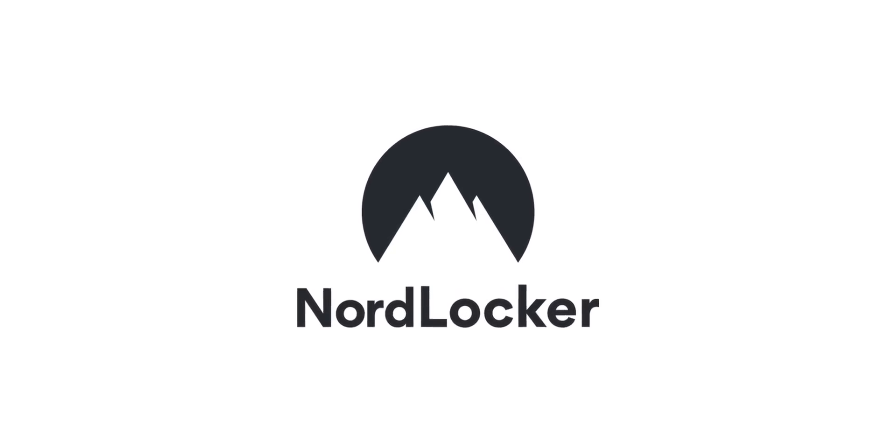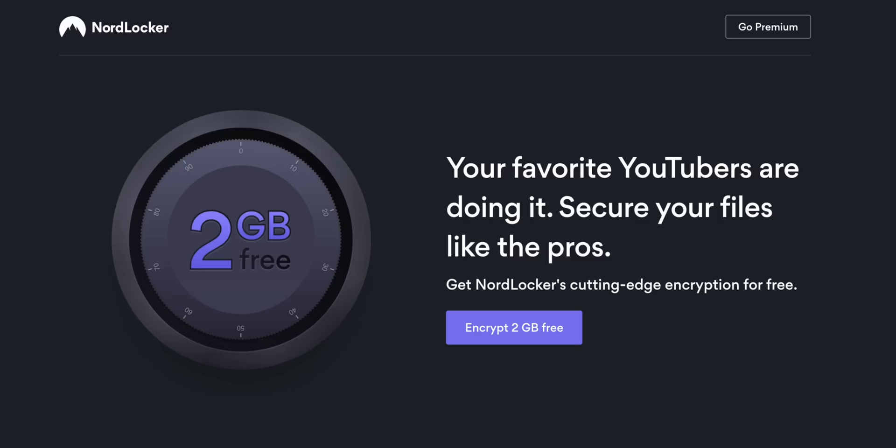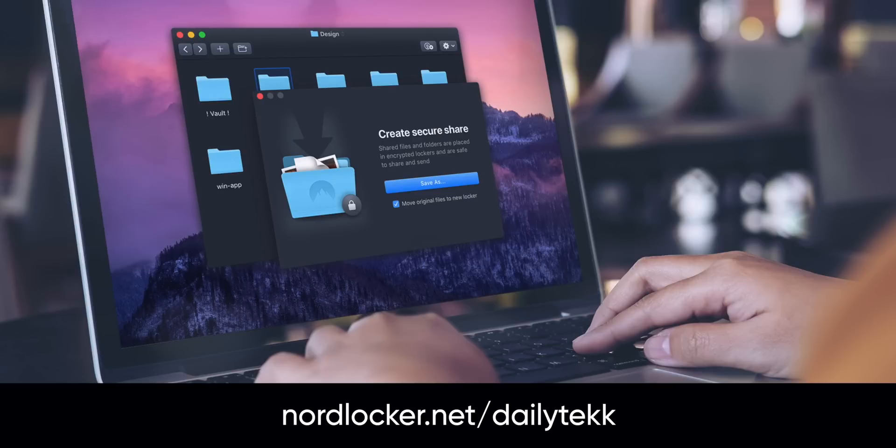Today's video is sponsored by NordLocker. Encrypt up to two gigabytes of Mac files for free at NordLocker.net slash Daily Tech.